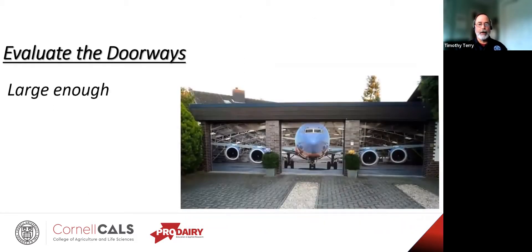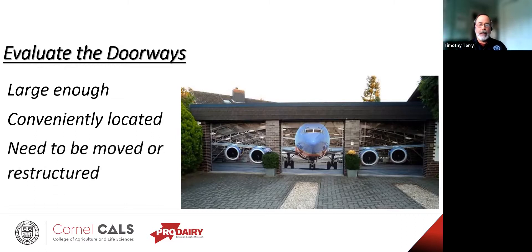How about doorways? Are they large enough — can they be made big enough to get your equipment or livestock in and out? You're going to probably want to have skid loaders to move things in and clean things out. Are they conveniently located so you can get in and out without difficulty? If they need to be moved, how hard will it be? Will there be significant restructuring required? Just remember: on these older facilities, if you take structure out, you have to replace it with some other structure somewhere in order to carry the load.